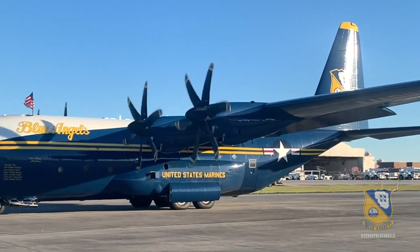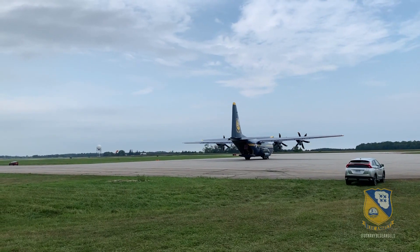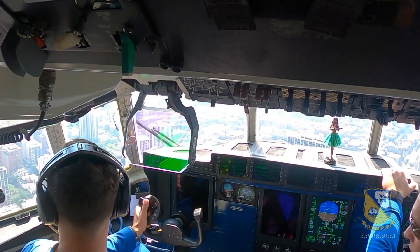Afterwards, we usually get ready for our circles and arrivals, where we get to see all the show site specifics that we're going to be flying for that weekend.